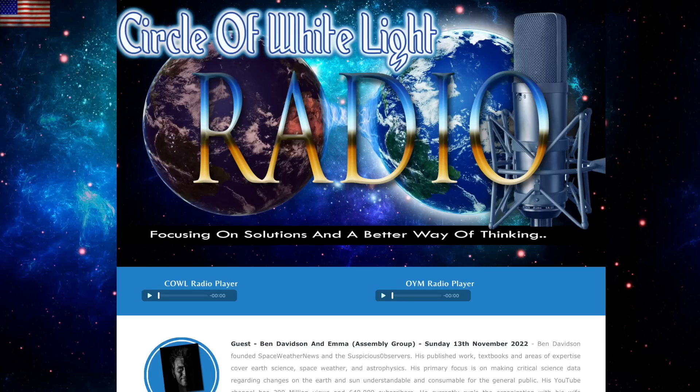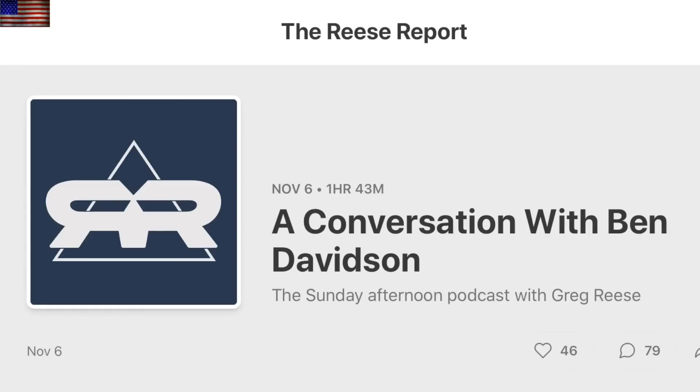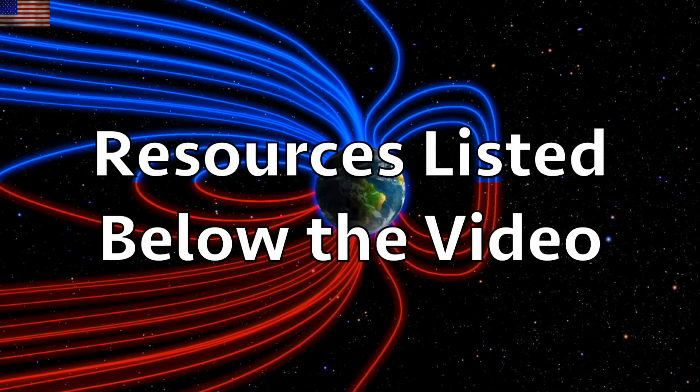Lastly, folks, we did two great interviews recently — an hour with Circle of White Light Radio out of Ireland, and about 45 minutes with Greg Reese from the Reese Report. Both are listed in today's link list below the video. We greatly appreciate your support. Also below the video are your key resources, our books, playlists, and more, and links to Observer Ranch.